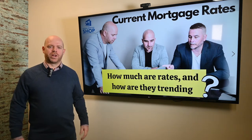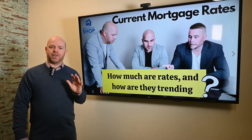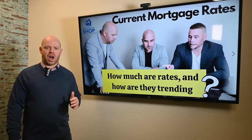Here are the current mortgage rates we're seeing on the market right now. When you're putting less than 20% as a down payment, for a five-year fixed you're going to be looking at a rate of about 2.49% and a variable rate of about 1.05%.